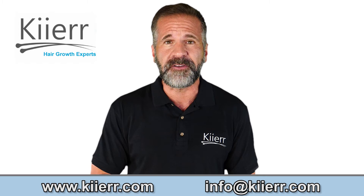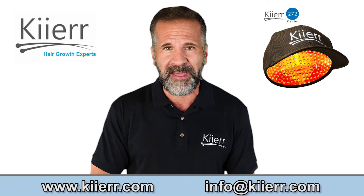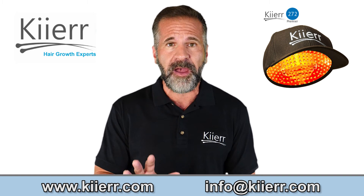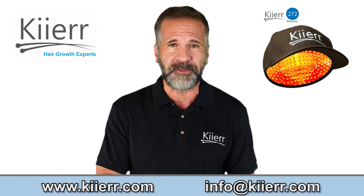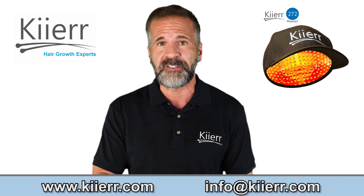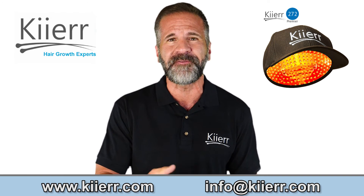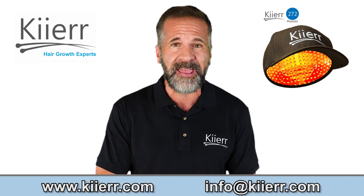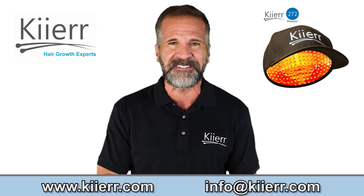Devices such as laser caps are the most popular hair growth option using LLLT. Kier laser caps are used every other day for 30 minutes and are a completely hands-free, portable device. This allows customers to complete treatment whenever and wherever is convenient for you. Get started on your hair growth journey today with laser light therapy and the Kier Laser Cap.